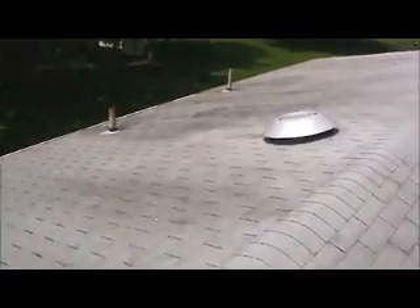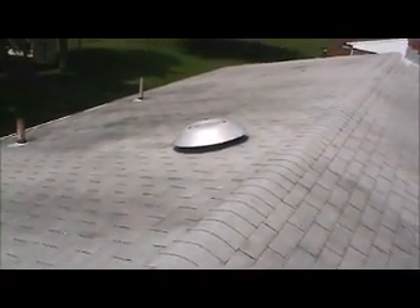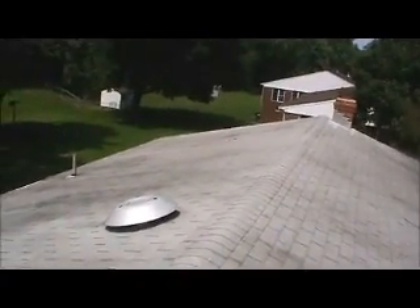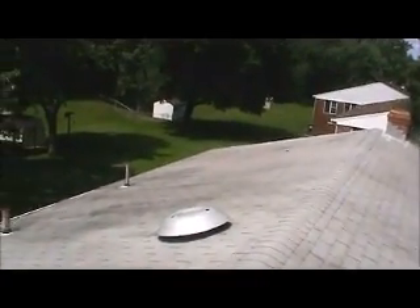Chimney. This is the rear — there's two pipe collars, an attic fan, and some lifted shingles over there on the right rear.